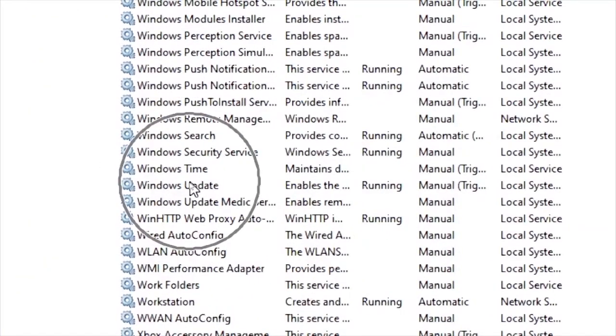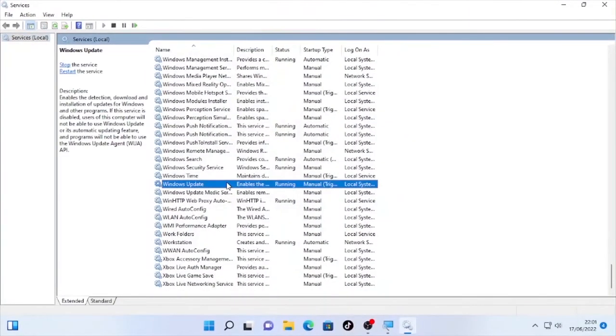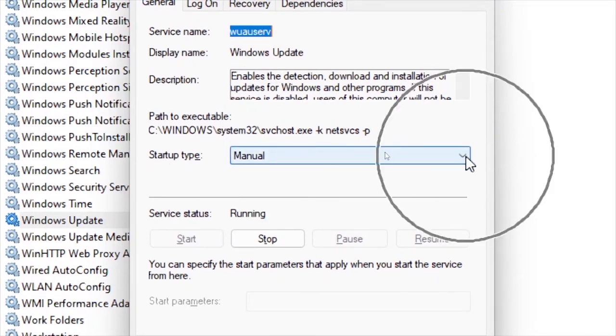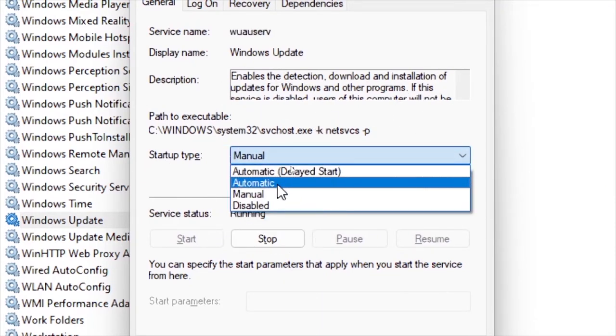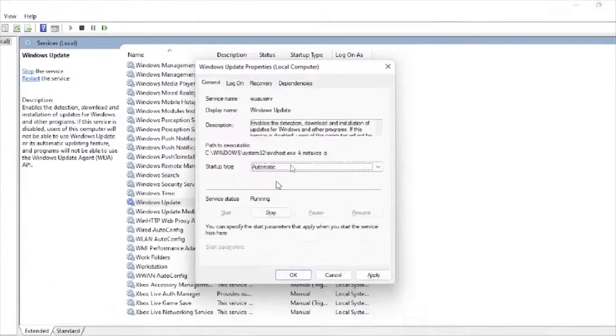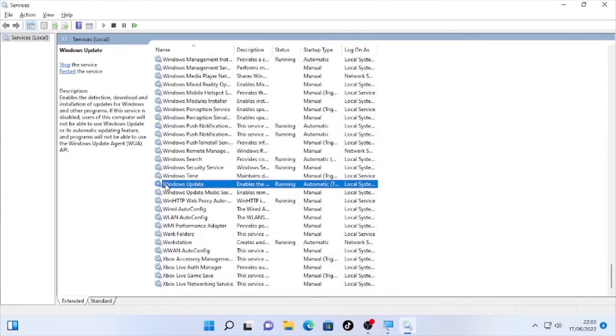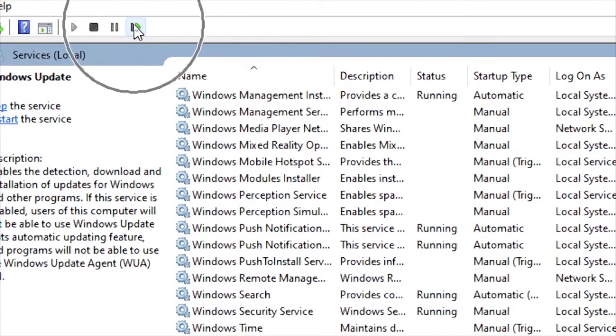Select Windows Update. As you can see, the startup type is Manual. Right-click on it and select Properties. Under startup type, click the dropdown arrow and select Automatic. After making it Automatic, click Apply and then OK. The Windows Update startup type is now changed to Automatic. Then click the Restart button.